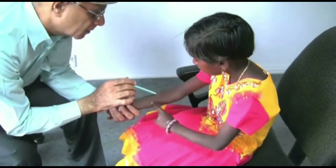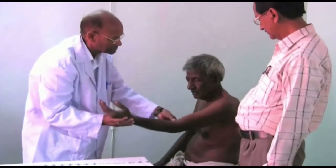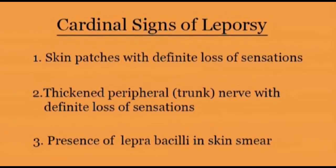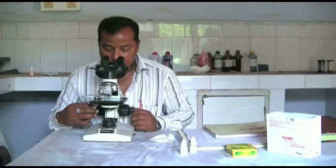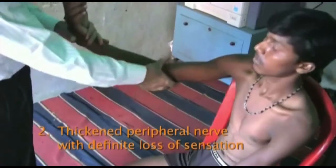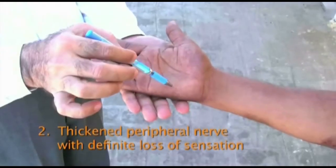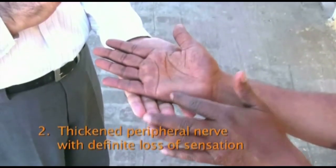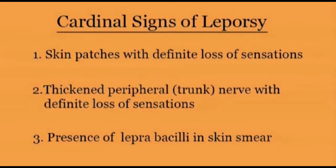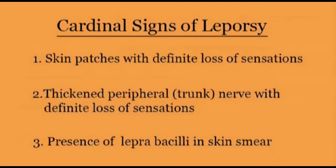The majority of leprosy cases can be diagnosed clinically just by finding the cardinal signs. These cardinal signs are unique to leprosy and not present in any other disease, hence the confirmation of diagnosis may depend on clinically eliciting these cardinal signs. Only in a small proportion of cases will a skin smear examination be required to confirm the diagnosis. These cardinal signs are: pale or reddish patches on the skin with definite loss of sensation, involvement of the nerves shown by enlargement and loss of feeling, and the presence of leprosy bacilli in the skin smear. It is widely accepted that one cardinal sign is enough and necessary to confirm the diagnosis of leprosy.